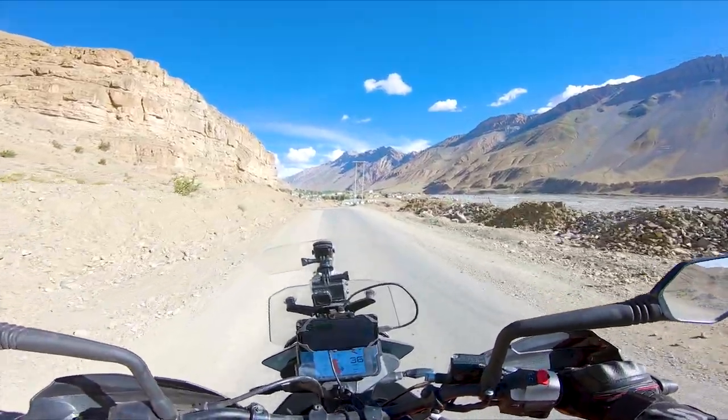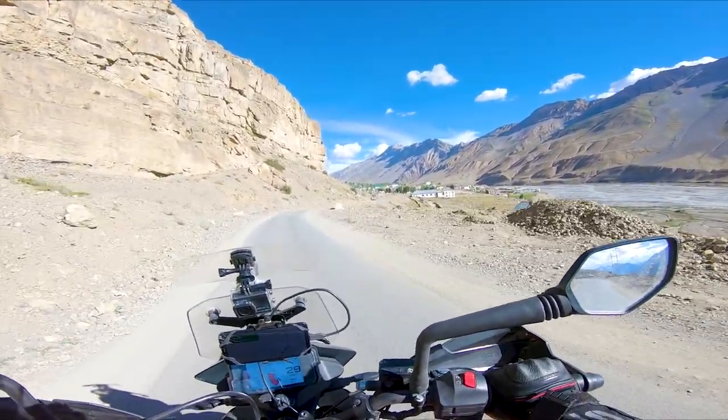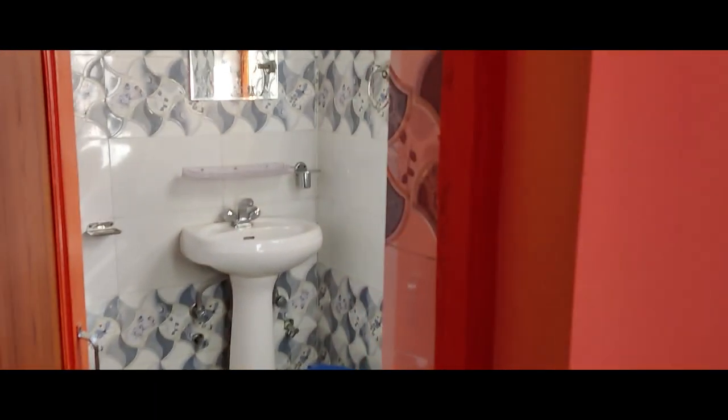Alright guys, I am almost in Kaza now. We are checking into a homestay. I just reached Kaza and got a homestay here. This is the bed — actually it's a big room, as you'd expect in the mountains. There's a washroom, it's pretty clean, and we have a geyser. So yeah, it's okay!